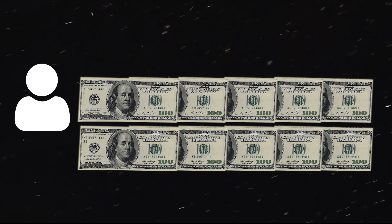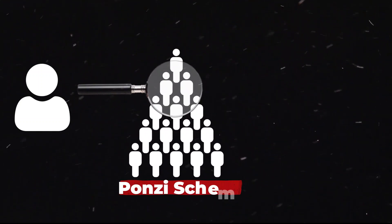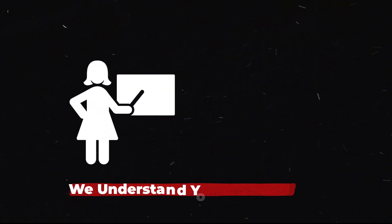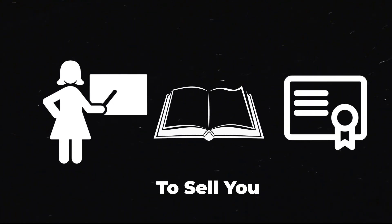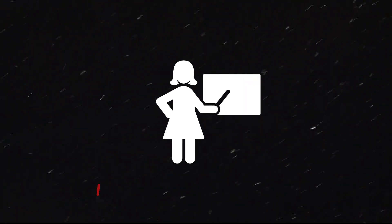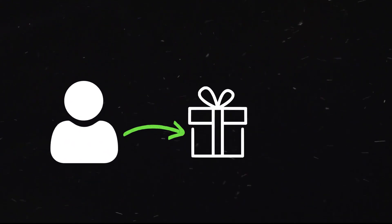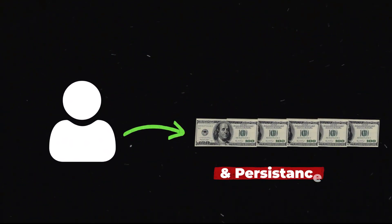It's right about now that you start getting skeptical about us selling you a Ponzi scheme two minutes into the video. We understand your concerns, but I have no book or course to sell you. I will discuss some legit methods on how to turn $500 into $1,000. To begin, you'll need — surprise — $500 and persistence. Let's get started.